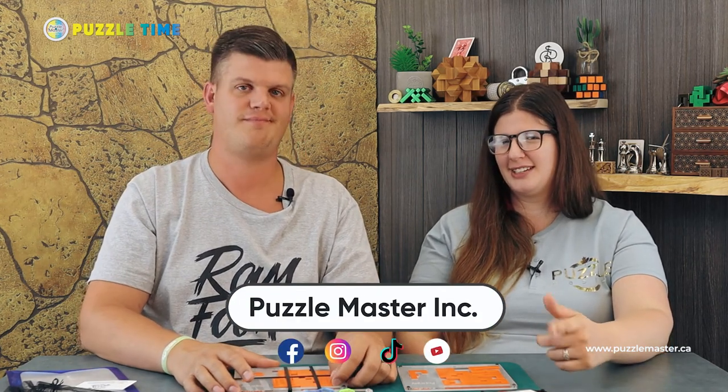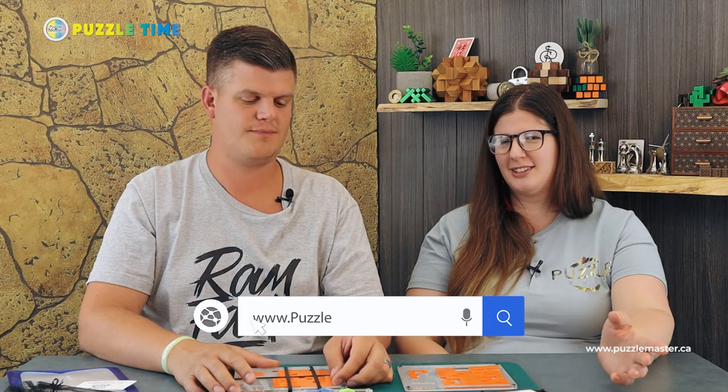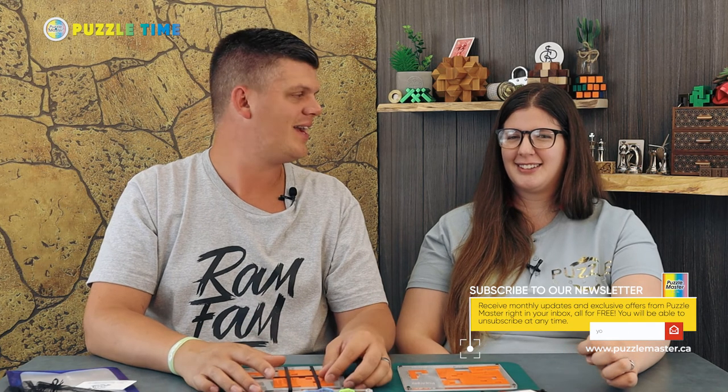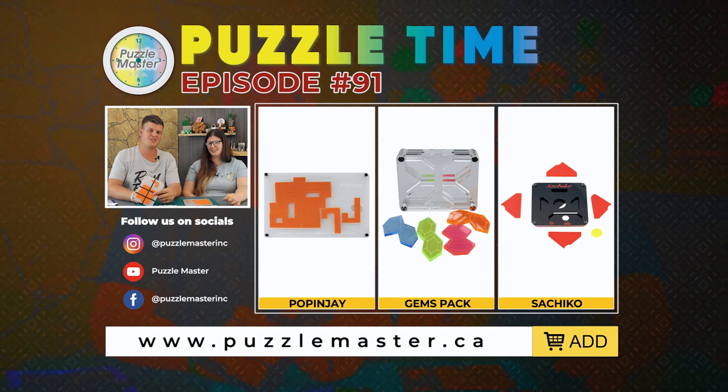That's the end of Online Buzz and all we've got for you today. It's episode 91 of Puzzle Time — you can find us on social media: YouTube, TikTok, Instagram, and Facebook, and we have a newsletter on our website. Linnea does a lot of the social media and all our TikTok videos. We appreciate you guys watching. It's the end of episode 91 — all the puzzles are by Nothing Yet Designs. Hopefully we can get more from these guys. Thanks for watching — we'll see ya.